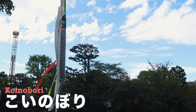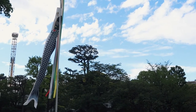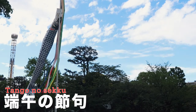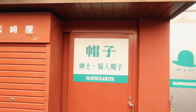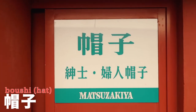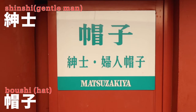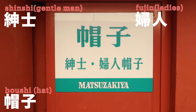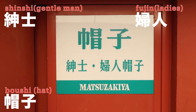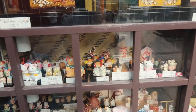That one is called 'koinobori' — it's actually a koi fish. It's for celebrating Tango no Sekku on the 5th of May. Over here there's a hat shop — the sign says 'boshi' which is hat, and 'shinshi' is gentleman, and 'ladies boshi' for ladies. So basically it's hats for gentlemen and ladies.